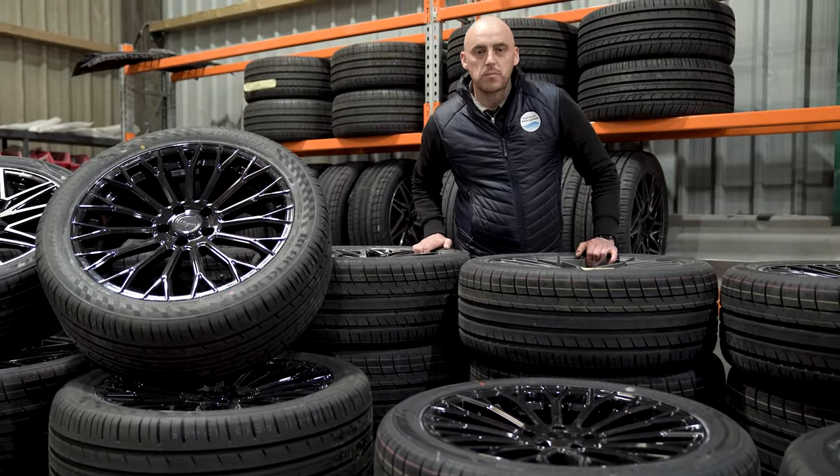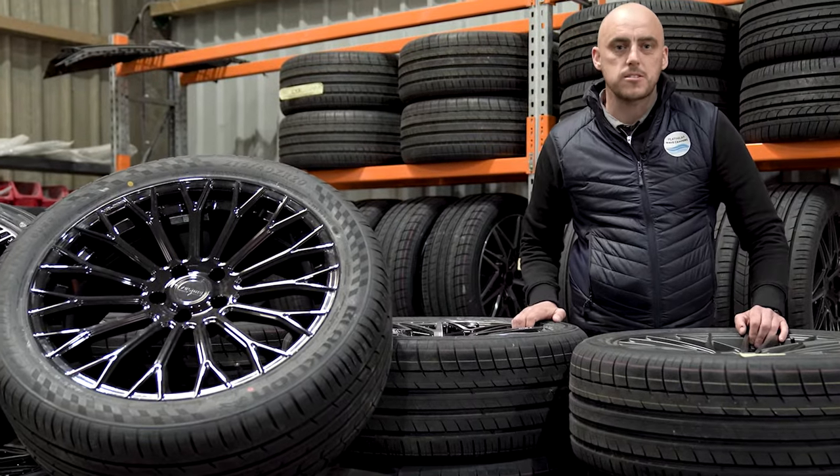Hi and welcome to the Platinum Wave Campers Cosmetics Centre. Here we go to a short video of the range of wheels that we use on our luxury VW camper vans.